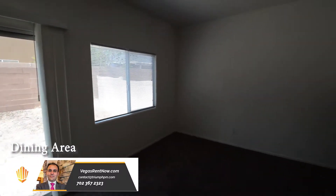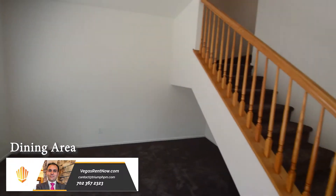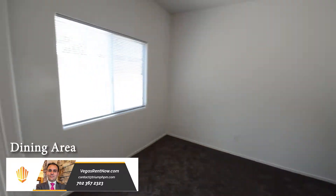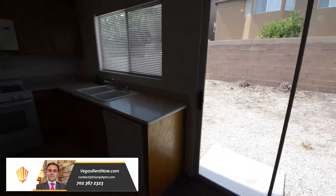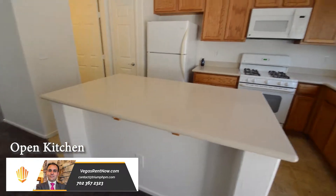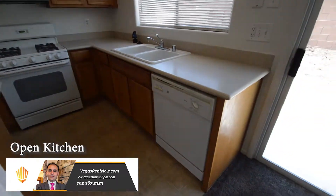The dining area has carpeting and window and door blinds. The open kitchen has a vinyl floor, center island, and solid surface countertops.